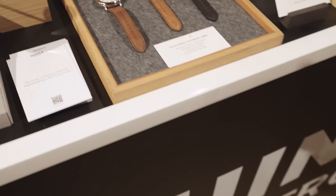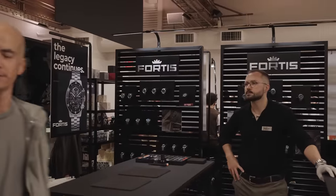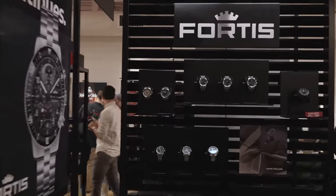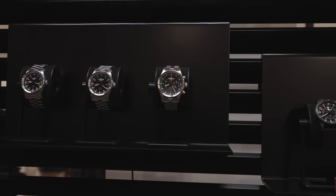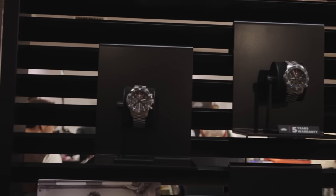Very cool. Well, thank you so much and we hope to see you next year as well. All right, we're going to take a look at a couple of the other brands we have. Fortis right behind us — Fortis with a lot of their pilot watches, if you're familiar with the brand. We've got the new Novanauts on the wall here. Any pilot watch fans in the audience?